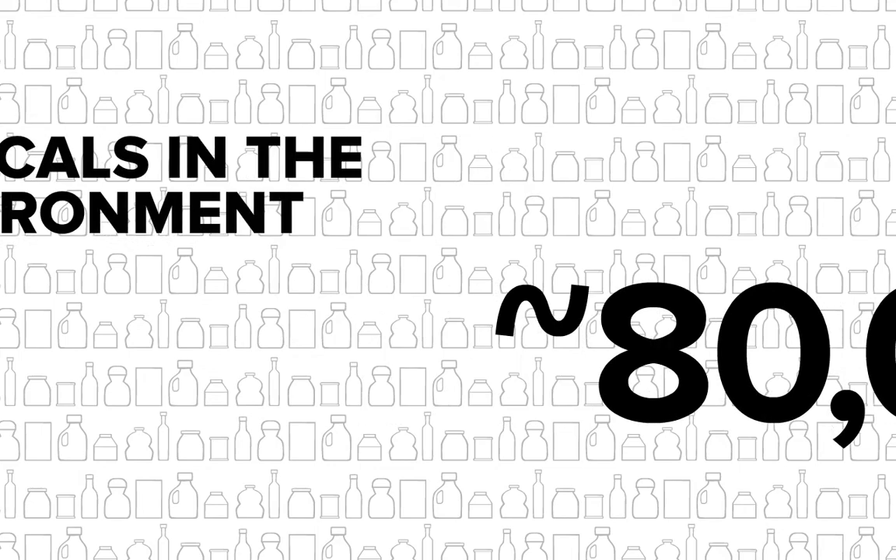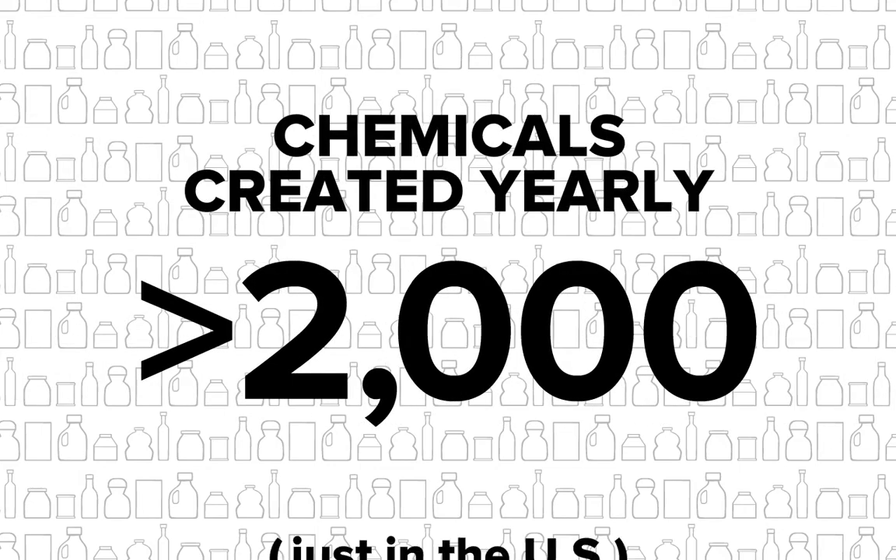But here's the problem. In the US alone, there are close to 80,000 chemicals out there, and more than 2,000 new ones are created each year. And we only have complete safety information for some of them. Current testing methods can't keep up.